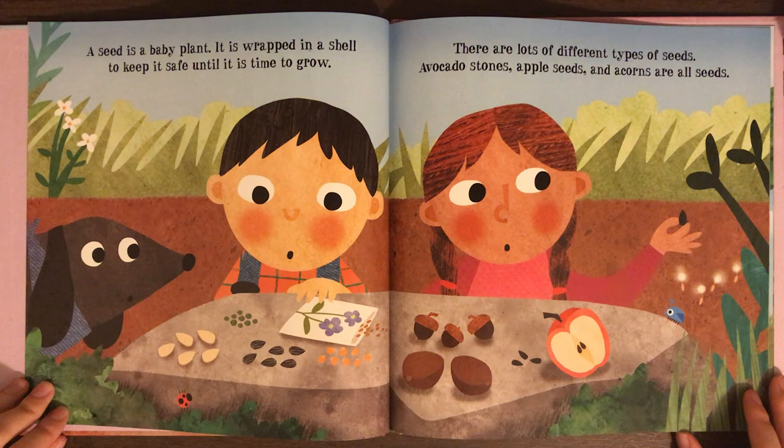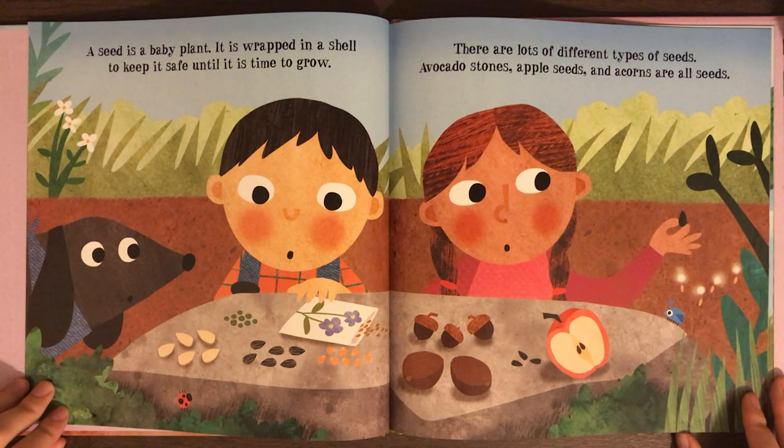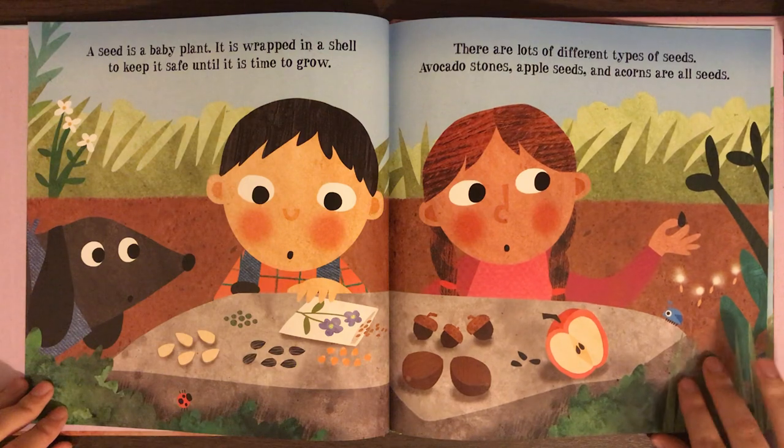A seed is a baby plant. It is wrapped in a shell to keep it safe until it is time to grow. There are lots of different types of seeds. Avocado stones, apple seeds, and acorns are all seeds.